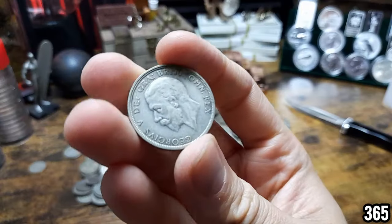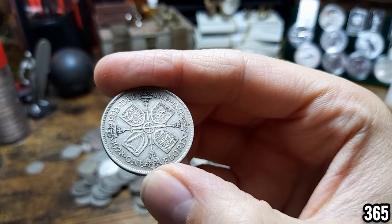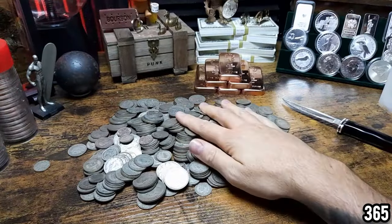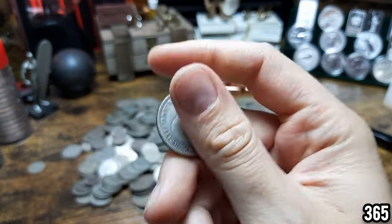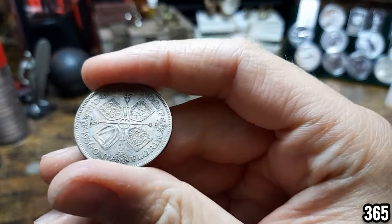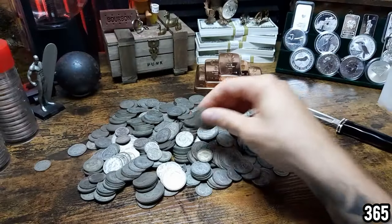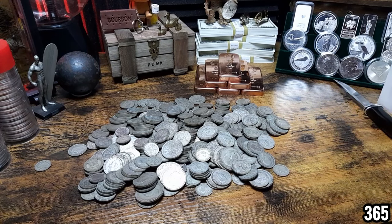Like I said, this is all pre-1947 circulated silver, so it works out that each coin has 50% silver. The other 50% I believe is copper — but I'm not exactly sure, it might be copper-nickel. Let me know in the comments.